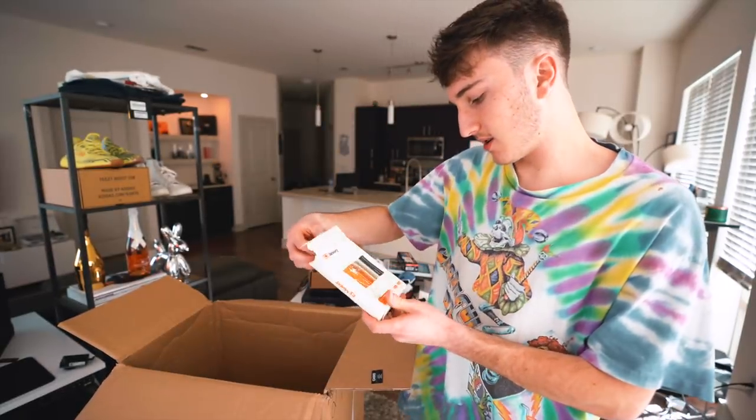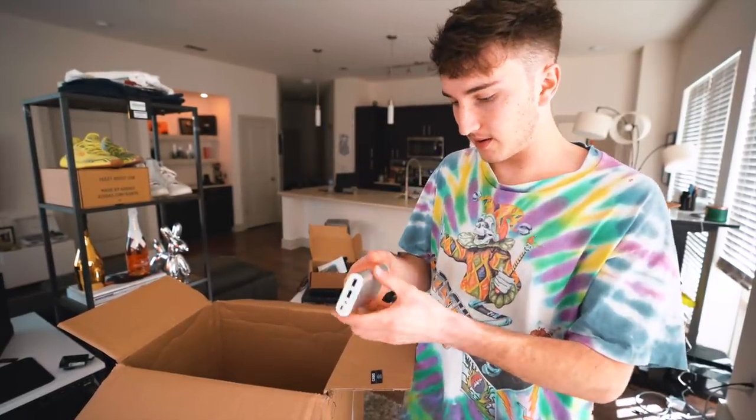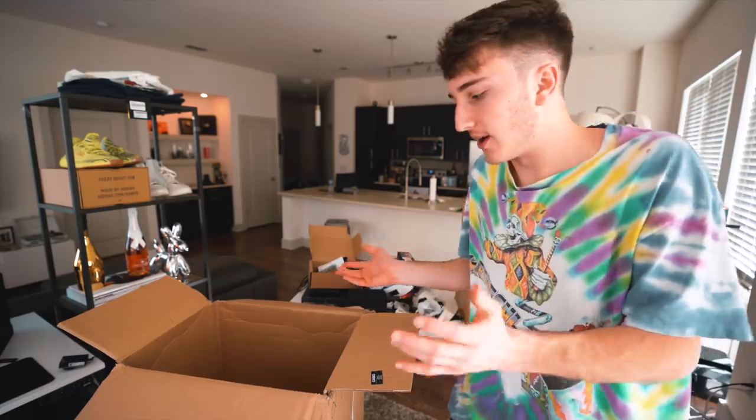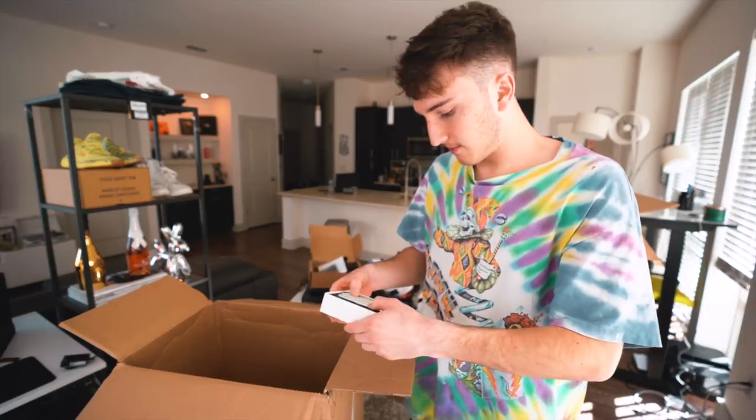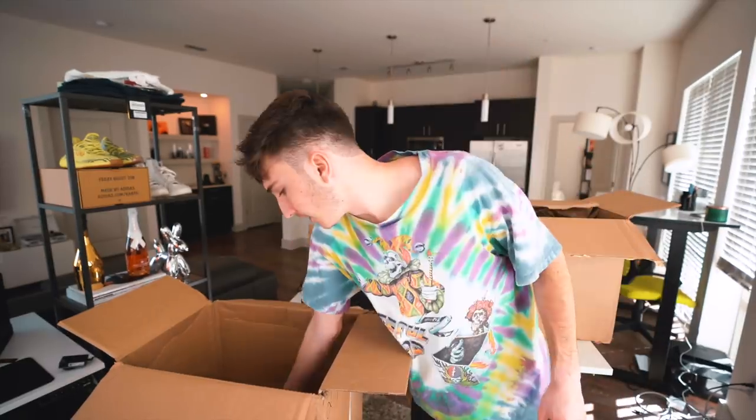Next thing we have is another power bank, and another power bank here — literally useful stuff. I know this isn't too much with fashion, but still. Another little power bank. This one matches my suitcase and it works.